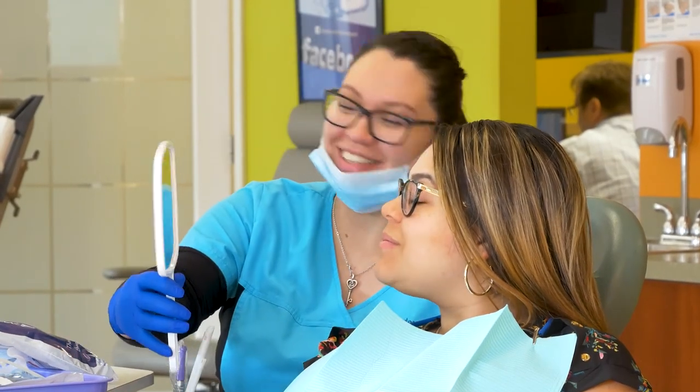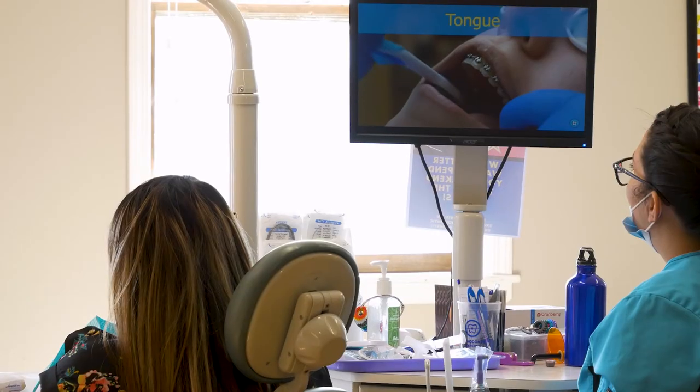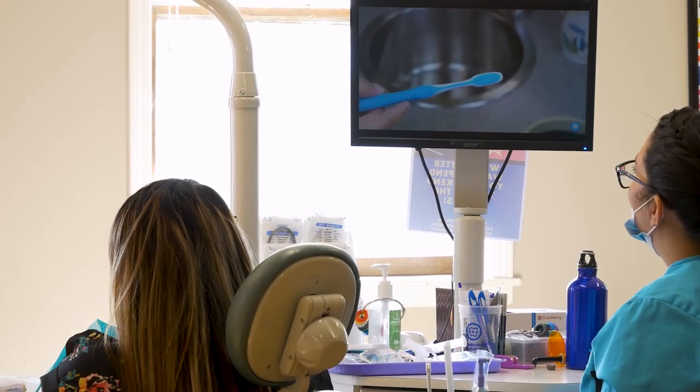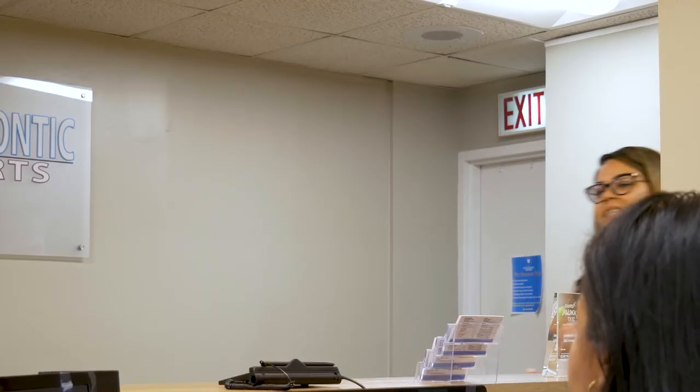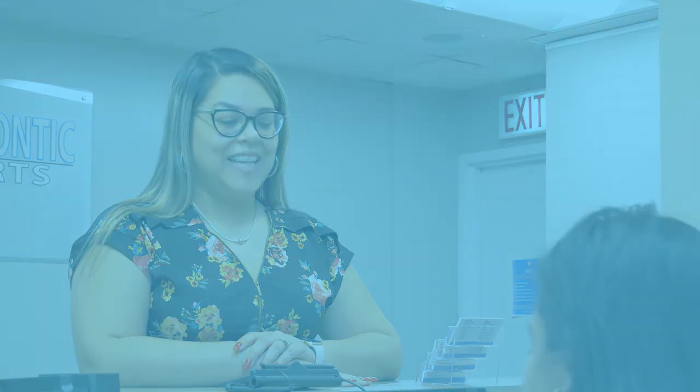After the bonding process is complete, you'll receive a bonding bag and instructions on how to maintain your braces. Before you leave, you should schedule your next appointment, which will most likely be an adjustment appointment.